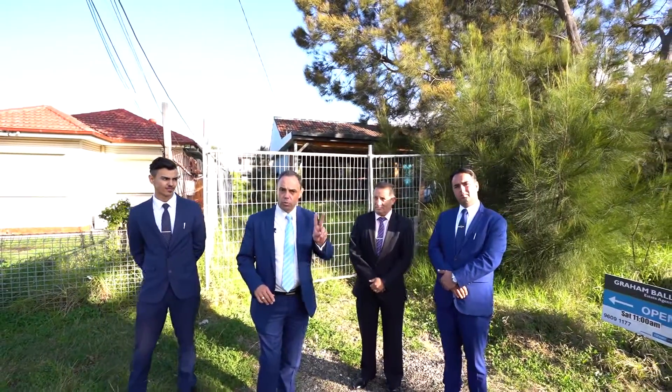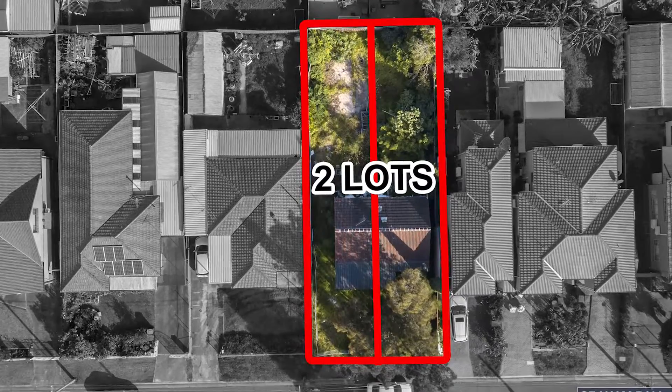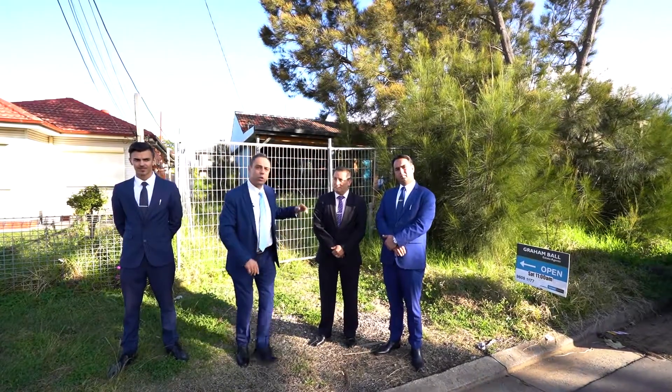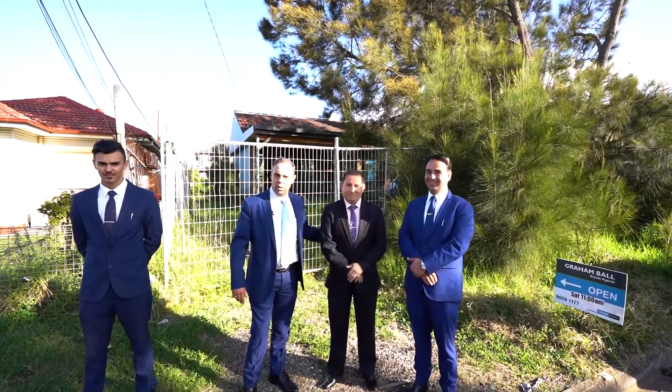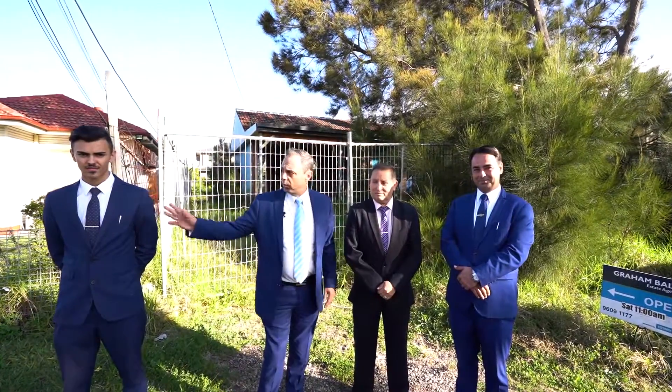We're on two lots with excellent potential. The chap that bought it isn't building, so he's decided to sell — he's from out of the area. I'd like to introduce you to Sol, our newest team member. Very proud to have him on board; he's very respectful and very genuine. Of course, Dane Ball and Richard Chalet are also here.